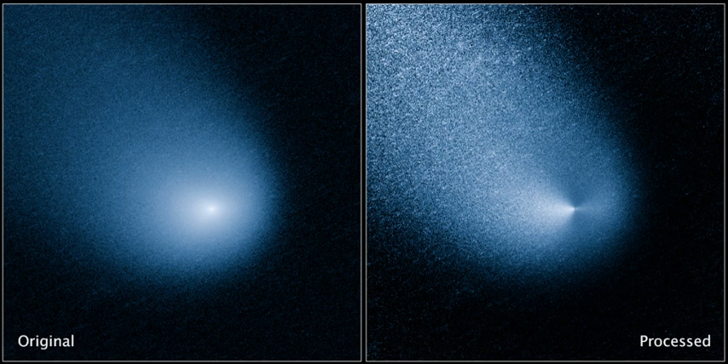On 3 March 2013, PanSTARRS precovery images from 4 October 2012 were announced that extended the observation arc to 148 days.